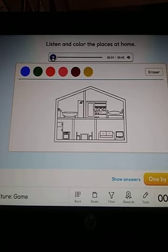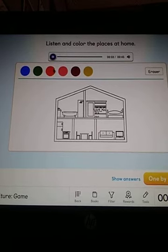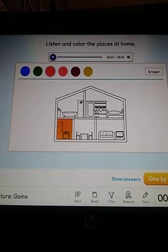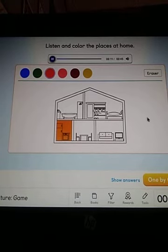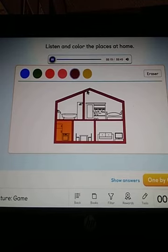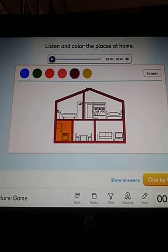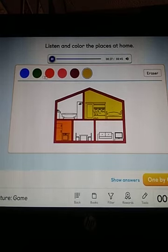Color the kitchen orange. Orange the kitchen. Color the house red. The house red. Color the bedroom yellow. The bedroom. Color the living room blue. Blue.